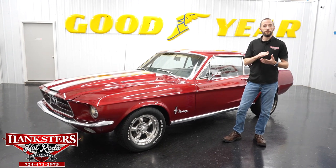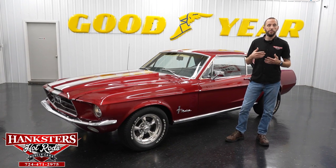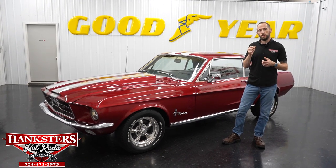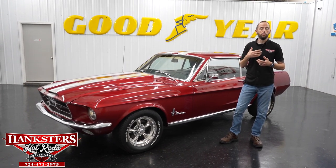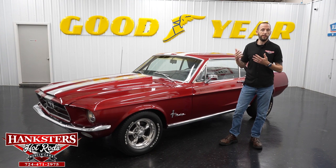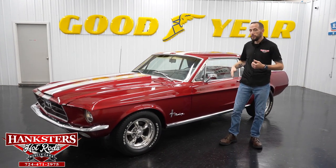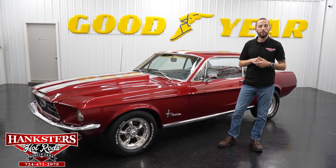If you'd like to subscribe to our YouTube channel, you can see videos of our current inventory including this one, and videos of our past inventory to see what we bring in here at Hanksters. If you see a vehicle on our website and you really like it but maybe it doesn't have some of the features or modifications you'd like, give us a call. We'll get you a quote on what it would cost — whether that's fuel injection, air conditioning, disc brakes, a different exhaust system, different wheels and tires, striping, hood gauges, and so on. Just give us a call and we'll make that vehicle perfect for you.